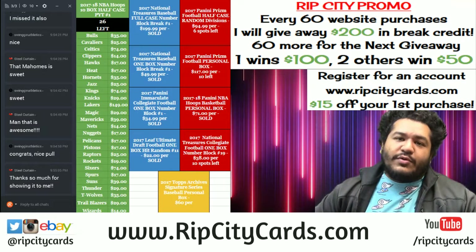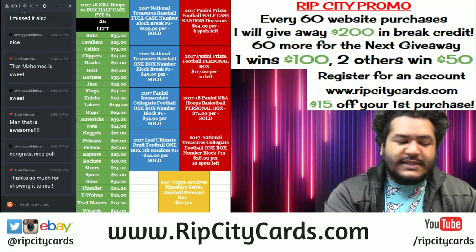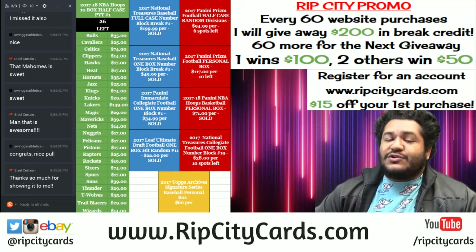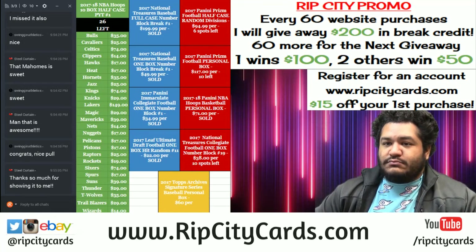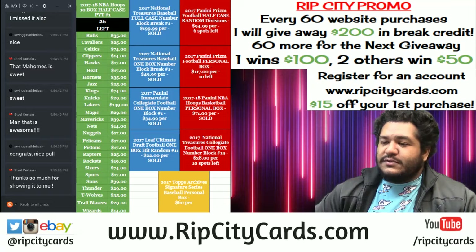What's up everybody, Cardboard Moses yet again bringing that fire. How you doing? It's time to do another break. We're gonna be doing 2017 National Treasures Baseball full case PYT number one — that's a store break, guys. I know eBay gets a lot of love but the store gets some love too. Let's get to that.